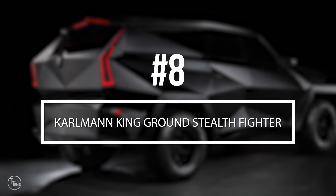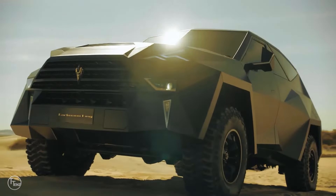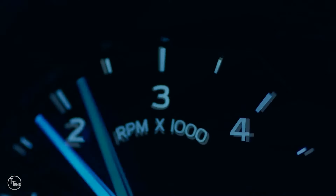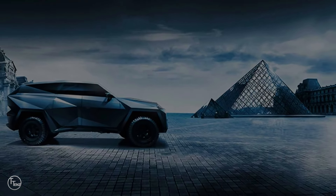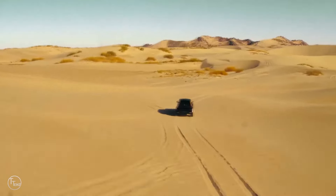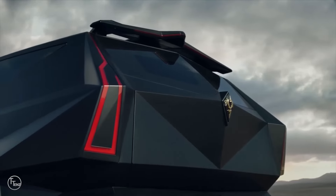Number 8, the Carloman King Ground Stealth Fighter. Futuristic, aggressive, and Bruce Wayne-ish, Carloman King knows how to blend the notions of excess and necessity into one drool-worthy package. Meet the unofficially titled Ground Stealth Fighter, a 3.8 million dollar armored vehicle based on the Ford F-550 chassis. With the help of over 1,800 designers and 30,000 man-hours of custom building, this ride is unlike anything we've ever come across before.